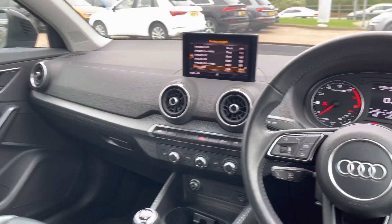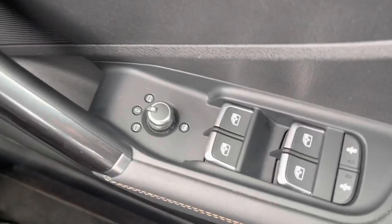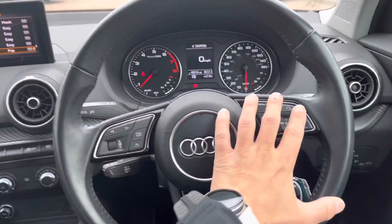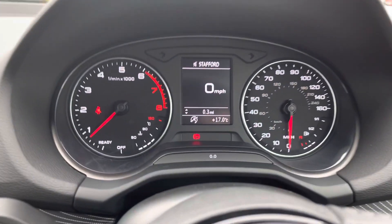Moving to the front of the vehicle now — it comes with central locking, all four windows and the mirrors are electric. Here we have the multi-functional steering wheel, and using the buttons on the steering wheel you can personalise the cockpit display.